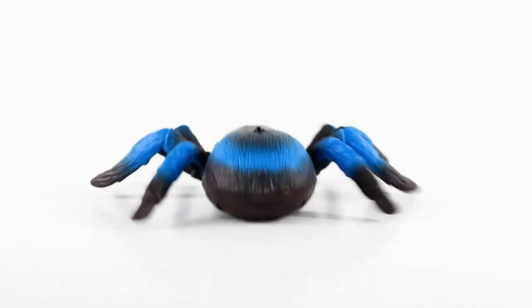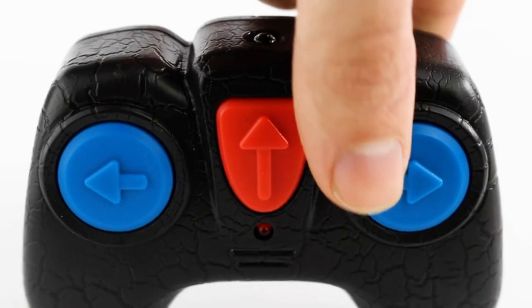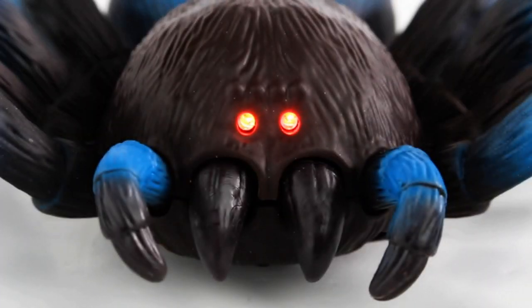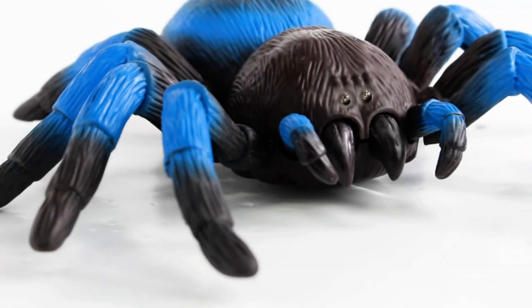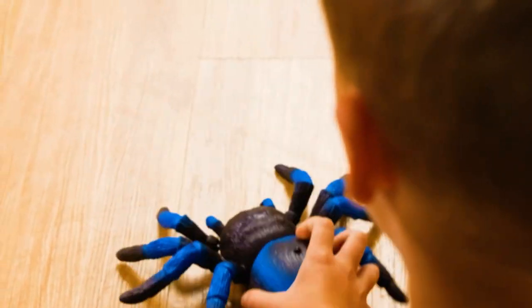With easy-to-use remote control and cute, durable design, it's a perfect gift for kids who love creepy crawlies. While the experience might be short-lived, it provides immediate amusement and is a delightful addition to any toy collection. Overall, the Terra by Batat Blue Tarantula is an entertaining and fun electronic pet that's sure to bring joy to kids and pets.